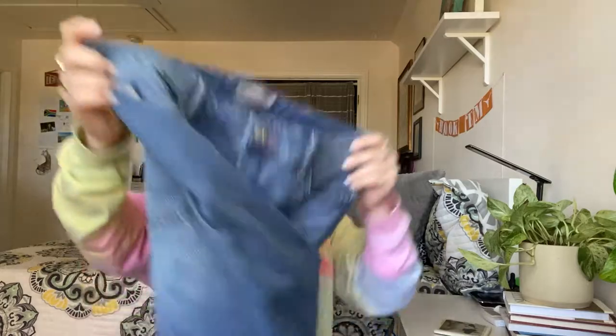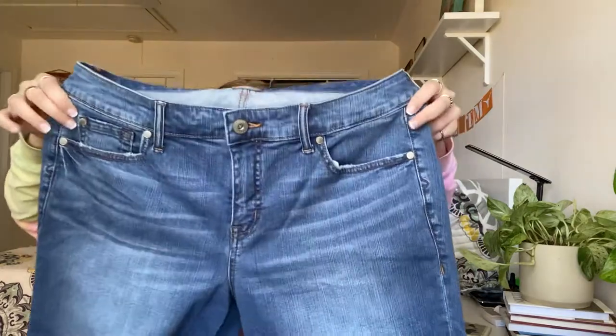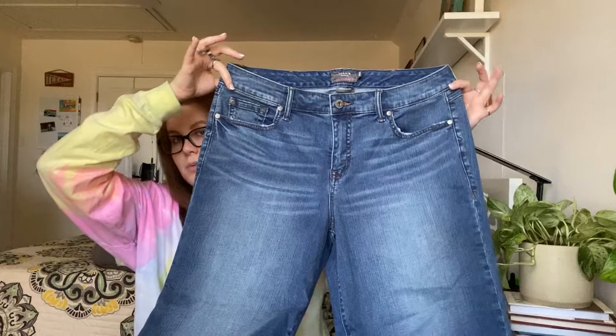Next is Torrid Denim — a size 14 crop high waist wide leg vintage stretch jeans. I've sold quite a few Torrid jeans before and these are in excellent condition and pretty stretchy as well.